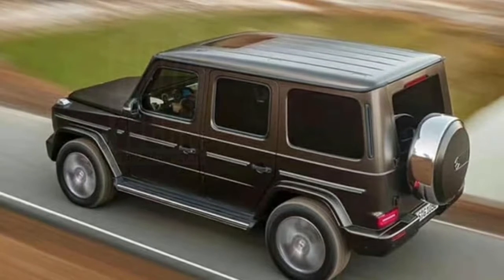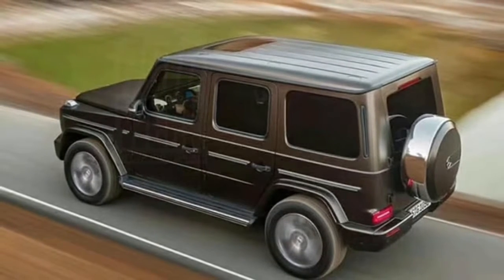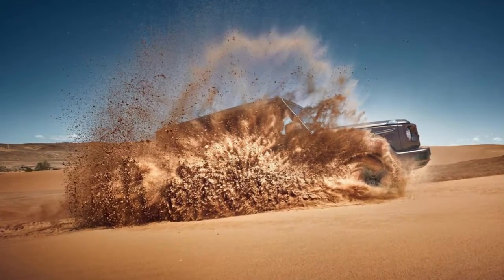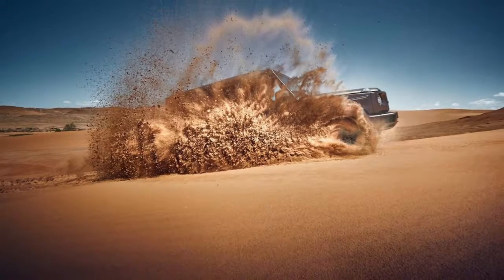this image also focuses on the vehicle's off-road prowess, depicting the G-Class speeding through sand dunes with ease. The image also offers a small glimpse of the revised front end of the latest generation model.